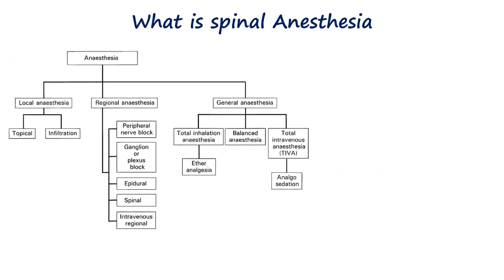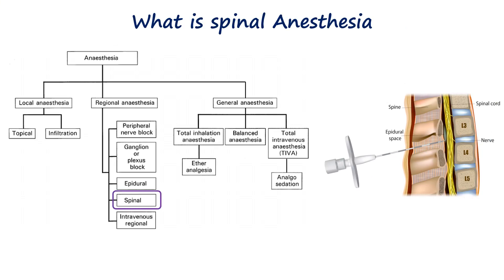Spinal anesthesia is a procedure where a local anesthetic is injected into the fluid surrounding the spinal cord to temporarily block pain signals from the lower body, making it ideal for procedures on the hips, legs, or lower abdomen. It falls under the category of regional anesthesia, neuraxial in particular.